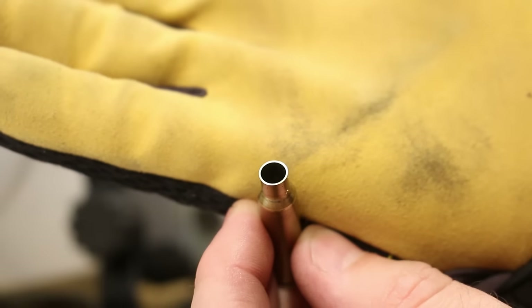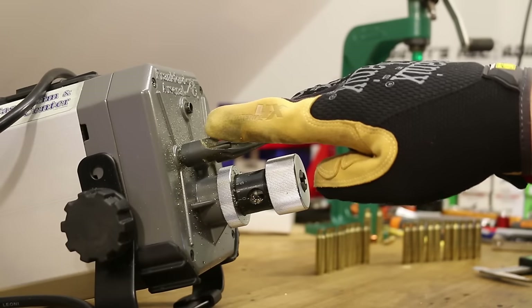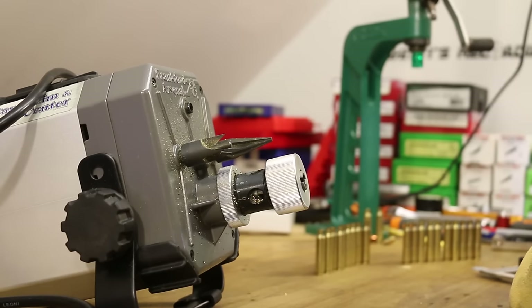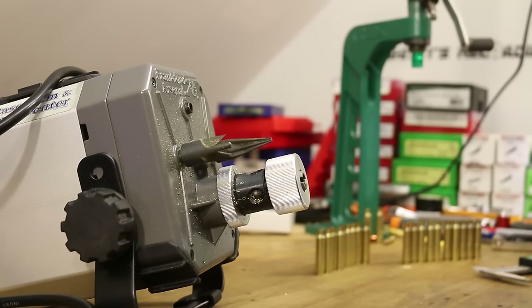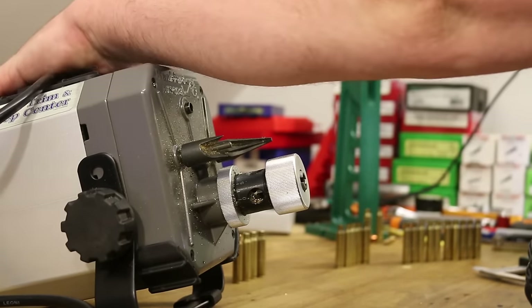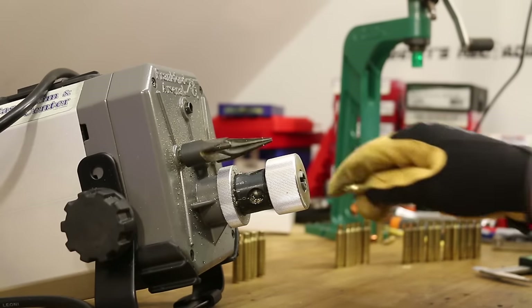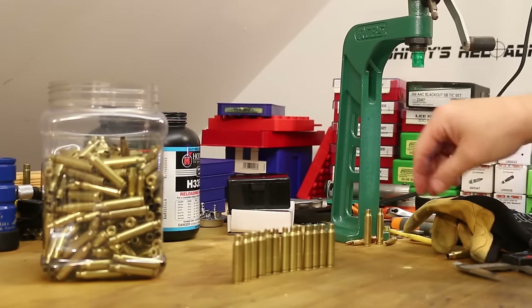Good deal — that's a pretty clean cut, but there are still some burrs on the inside and outside the case mouth. So what I want to do next with these 20 is go ahead and use our chamfer and deburring tools — you can use a handheld tool like this, or if you've got one of these power units, you can use that. I should have been trimming and then chamfering, and the reason I didn't is because I'm an idiot. So at this point, these 20 cases can rejoin their family here. Now we know that none of them are over max length.